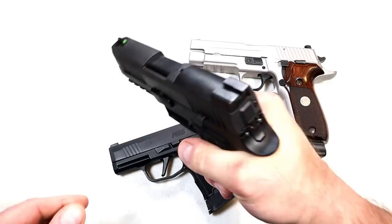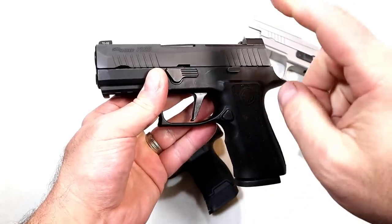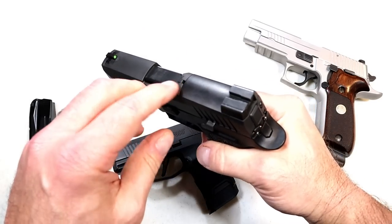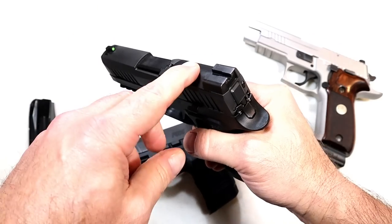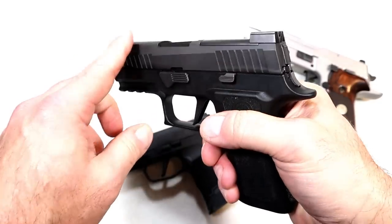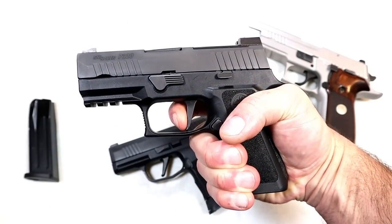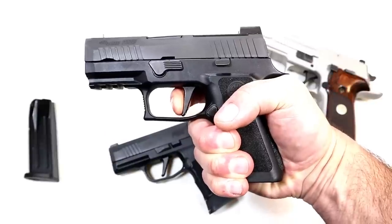Over here we've got the P320X Compact. Very nice ergos on this — they undercut the trigger guard, put that indentation on there, feels great. It's a cross between a subcompact and compact, 3.6-inch barrel, 15-round magazines. It does have a loaded chamber indicator bar, it is optic ready with the Sig Romeo and Leupold DeltaPoint Pro. Sig light rear night sights, X-Ray 3 front dot, full rail, and a flat trigger — they call that the X trigger. I'm measuring the X trigger right at four-and-a-half pounds with the reset.